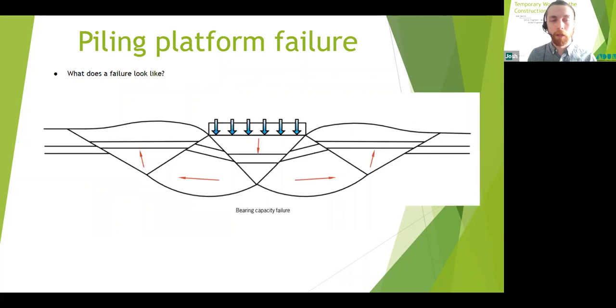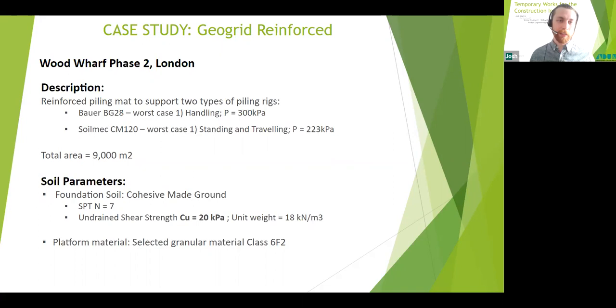A common failure mechanism is punching shear failure. The load causes a soil block to be punched down into the soil, displacing and heaving the soil either side of that block around the loaded area. If you witness soil heaving up around the loaded area and large settlement under load, it's a good idea to stop operations and get out of the way, as things are likely to get a little bit exciting. That takes us to the first case study — over to Eddie.